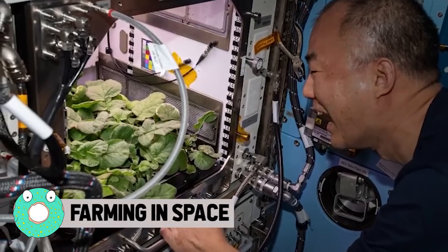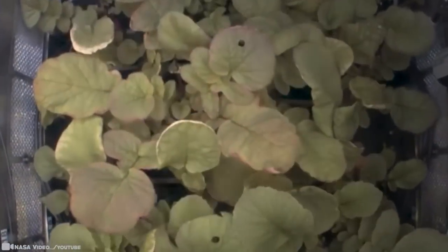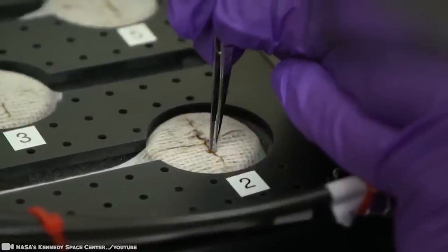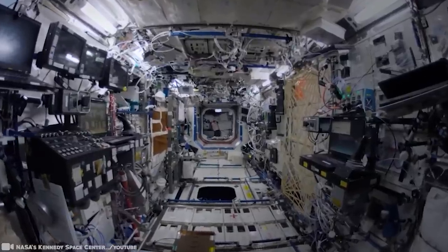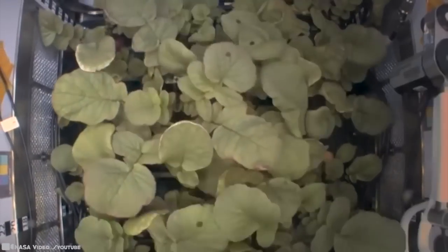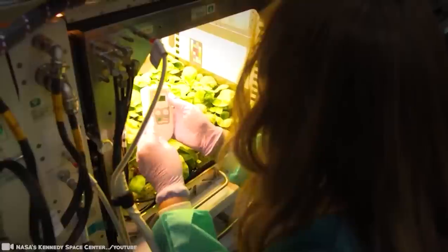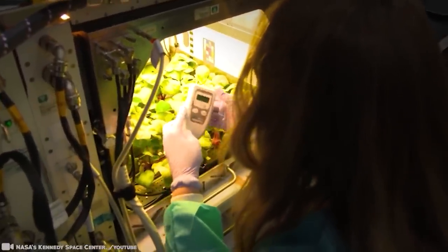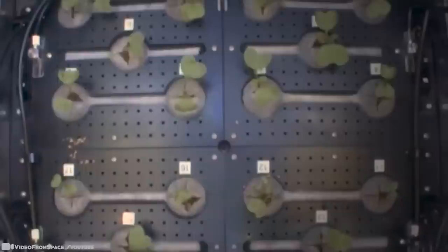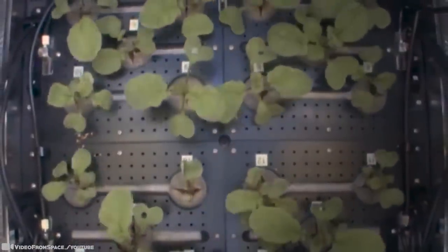Experiments have been completed on the International Space Station growing veggies for human consumption in space, and recently they harvested their first-ever space radishes. The plant chamber uses LED lights, a porous clay material, and a controlled release of fertilizer to deliver water, nutrients, and oxygen to the plant's roots with little maintenance from the crew. As planned, the astronauts plucked 20 radish plants from a plant habitat, wrapping them in foil and placing them in cold storage until it was time for their return trip home.